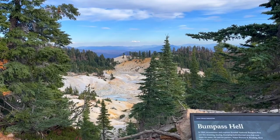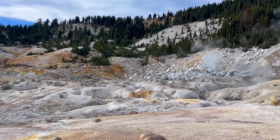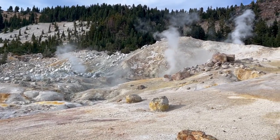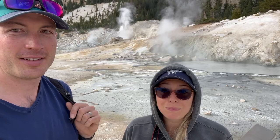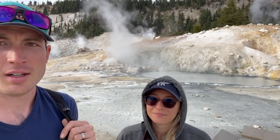We've made it to Bumpass Hell. The name comes from Kendall Bumpass, who discovered this place in 1864 and wanted to turn it into a tourist area. One day, while leading a tour, he had cautioned his group about where they were stepping — and then stepped directly into a boiling hydrothermal area at 240 degrees, severely burning his leg. Remember, boiling water is 212 degrees, so it was even hotter than that — hence the name Bumpass Hell. Within this 16-acre area there are over 75 fumaroles, hot springs, and mud pots. The change of scenery — the yellow ground, the hot springs, the smell — makes this a definite highlight.